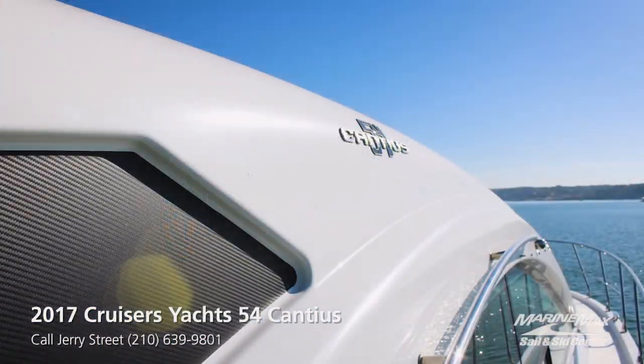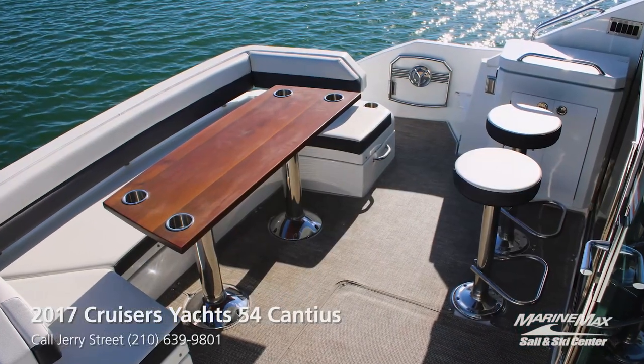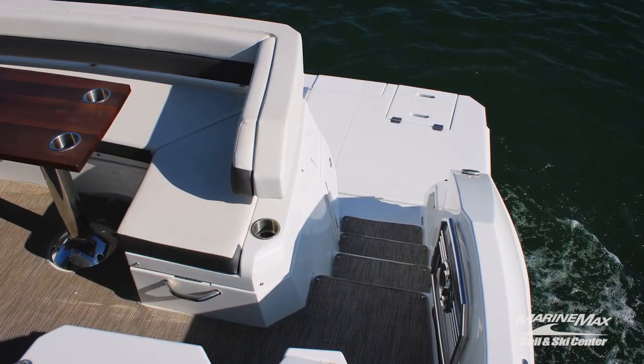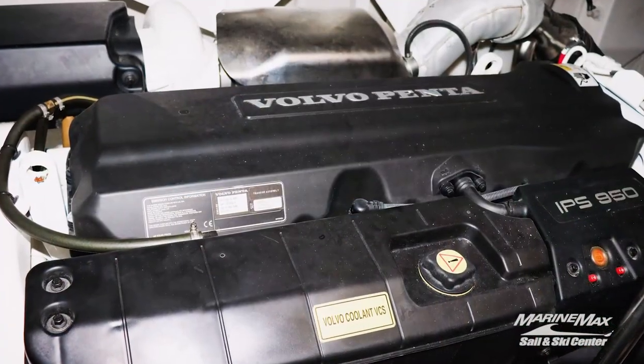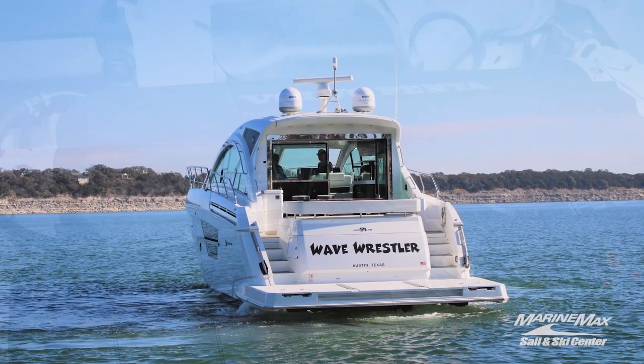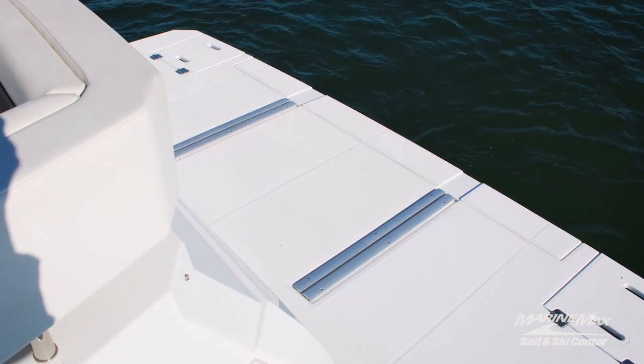These yachts are packed with amenities and quality. This yacht is powered by twin Volvo Penta 950 IPS diesels. It features a hydraulic swim platform, and on the aft deck you have joystick controls that allow maneuverability with a yacht this size with the touch of a finger.